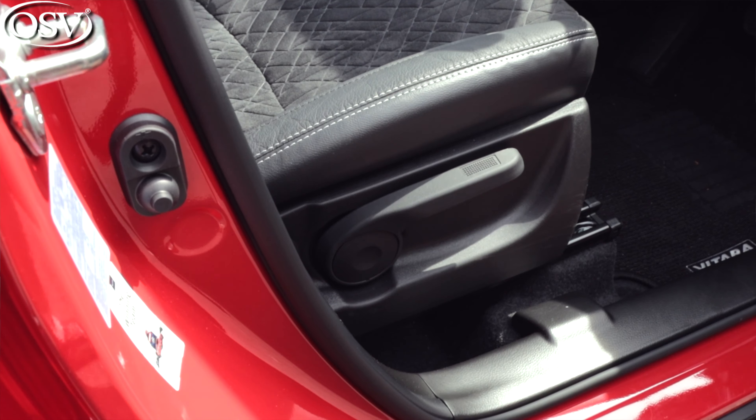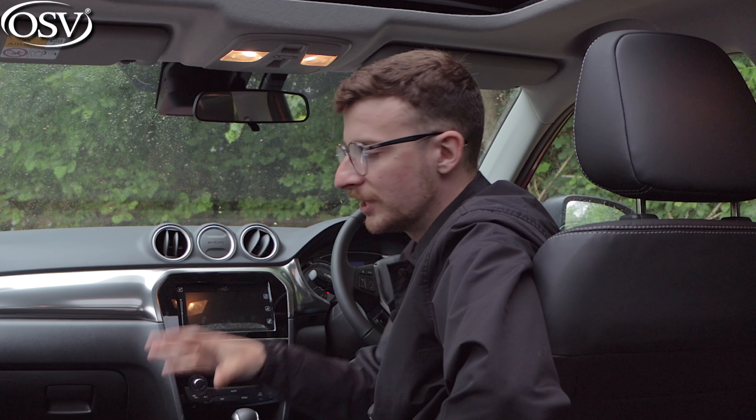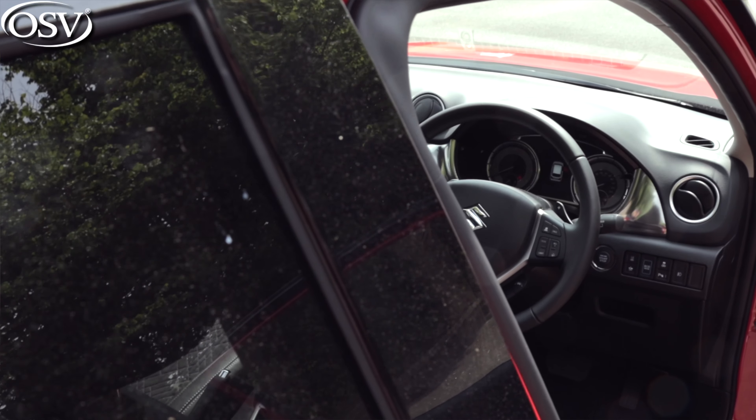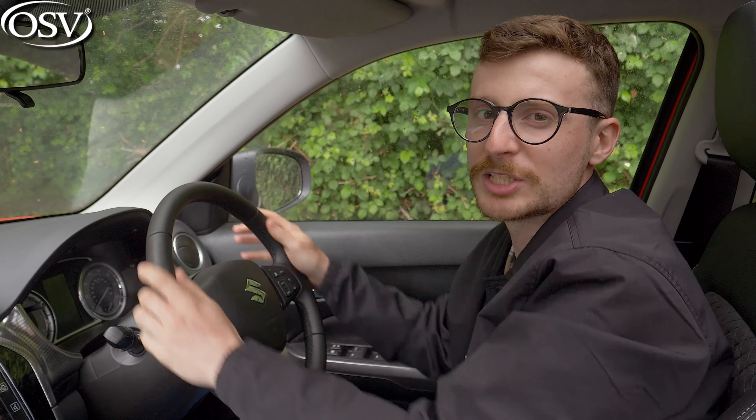The seats are a pretty bog-standard affair with no lumbar support and no electric adjustment, but you get a good amount of adjustability to find a comfortable driving position — raising yourself up and down, forwards and backwards, and adjusting the steering wheel too. It's a shame there's no lumbar support, because having been behind the wheel for longer than an hour I did start to get a sore back. The side bolsters could also be a little more prominent to hold you in place when going around tight turns. With the top-spec SZ5 trim level you get suede fabric for the seats, which is easy to clean. The steering wheel is wrapped in leather, but it's hard and not very grippy.